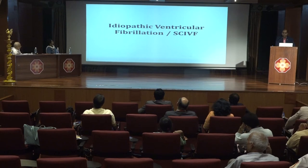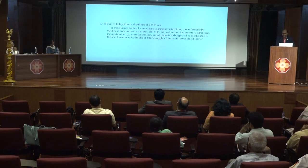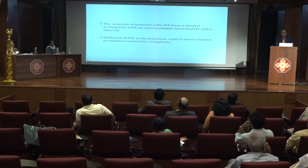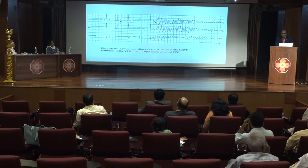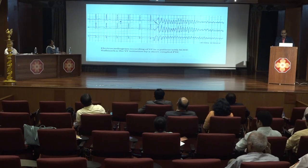Idiopathic ventricular fibrillation: when a survivor of sudden cardiac death, even after detailed investigation, has all structural disease and cardiomyopathy ruled out with no cause found, we must think of idiopathic VF. The resting ECG is typically normal with a normal QT interval. The hallmark of idiopathic VF is initiation by short-coupled ventricular premature complexes — a typical example where the baseline ECG is normal and short-coupled VPCs initiate ventricular fibrillation.